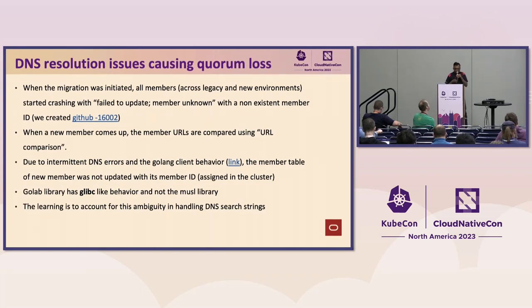Now I would jump into some of the issues we ran into. I will start with the DNS resolution issue. We always ensure that all five members are healthy before we touch a member. Our assumption is we manipulate one member and the rest four are healthy — so even if that one member doesn't come up, the control plane is not impacted. But what happened was when we started migration of the first member, all five members started crashing with the error: 'failed to update, member is unknown.' It was narrowed down to DNS.